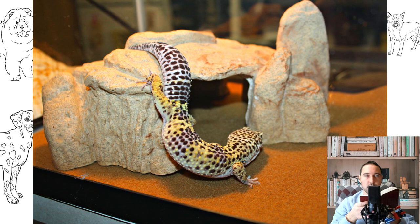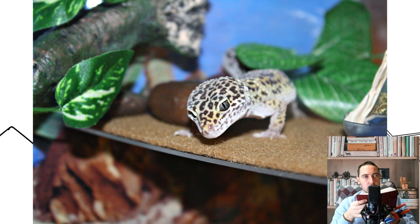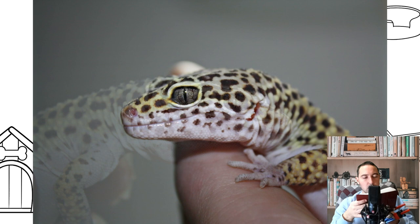Lizards have a vomeronasal organ, or Jacobson's organ, located on the upper palate. This is the peripheral part of the additional olfactory system of some vertebrates. Thanks to it, reptiles smell food in their mouths and also recognize the smells that surround them. To determine what is around, the lizard often sticks out its tongue, the signal from which goes to the olfactory cavity and to Jacobson's organ. There are suggestions that geckos are guided by the Earth's magnetic field in the same way birds are able to do. When in danger, eublifers emit hissing sounds.